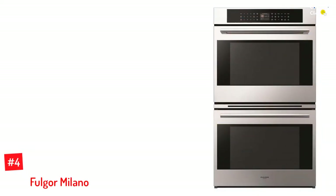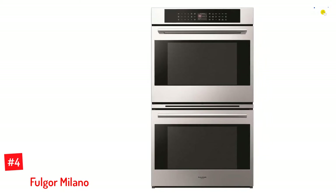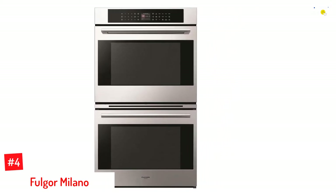Number 4: Fulgur Milano. Wake up to the rich aroma of freshly baked bread from your personal home oven with this Fulgur Milano F7DP30S 30 Inches 700 Series Electric Double Wall Oven.